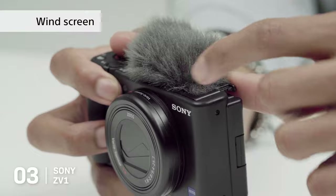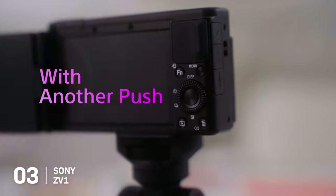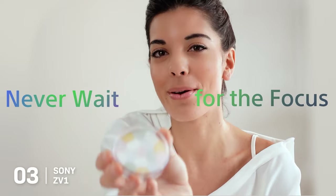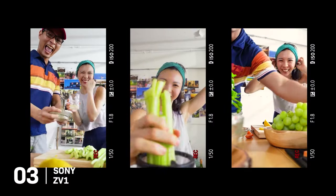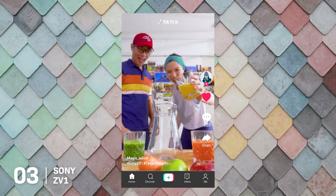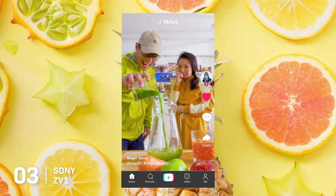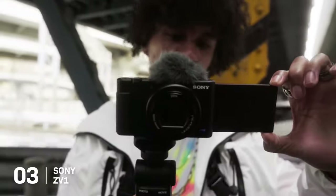What truly sets the ZV-1 apart are its vlog-specific features. The product showcase setting allows you to quickly shift focus between your face and an object placed in front of the lens, simplifying the process of self-shooting while traveling. All in all, the Sony ZV-1 is a formidable travel companion, offering professional-grade photo and video capabilities without the bulk. Its ability to deliver high-quality results without the need for additional lenses makes it a truly unique proposition for the travel-savvy photographer or vlogger.